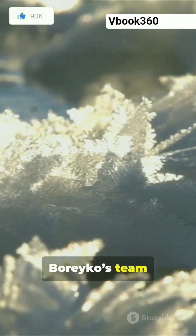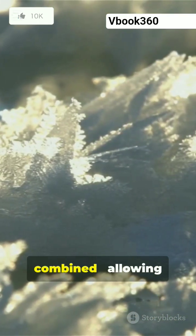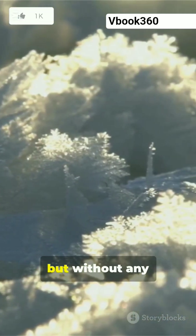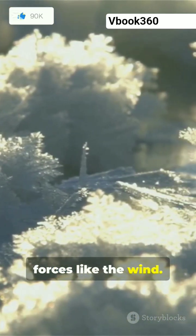In their latest study, Borreco's team considered how these two effects could be combined, allowing ice discs to propel themselves across cooler surfaces like the Death Valley boulders, but without any need for external forces like the wind.